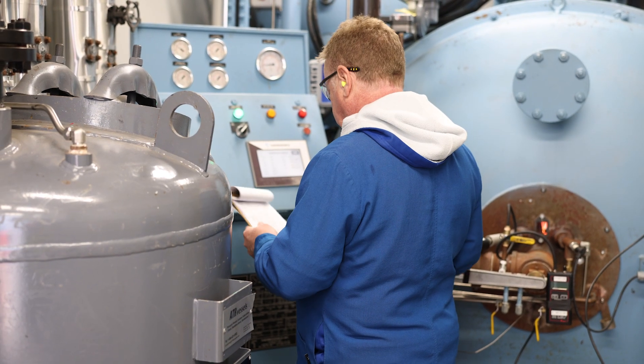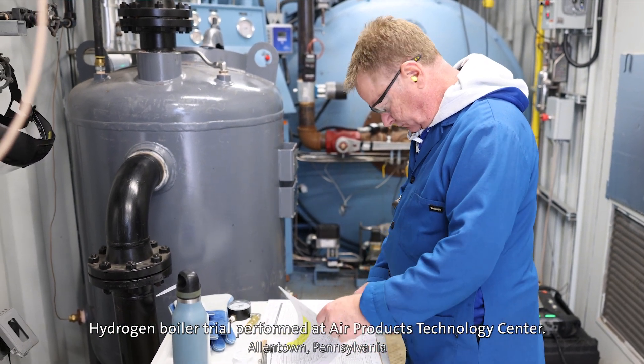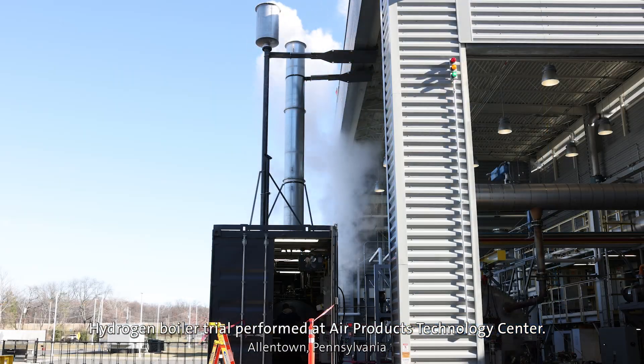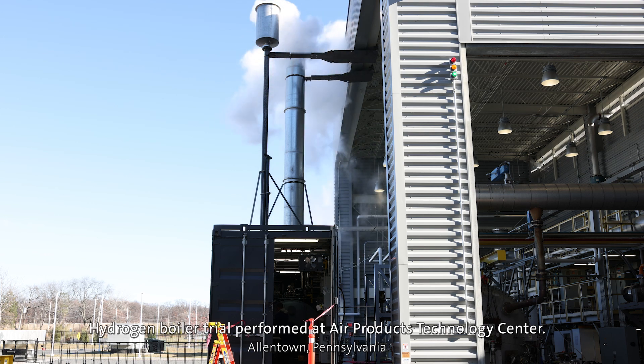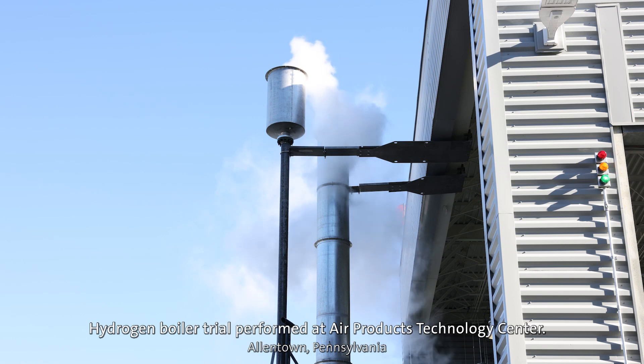One of the questions we hear in industry is how can we use our existing equipment and minimize the capital expense. That's one of the things we're finding with this trial — how high can we go with the hydrogen concentration before we start to see some mechanical challenges that may require some level of capital expense.